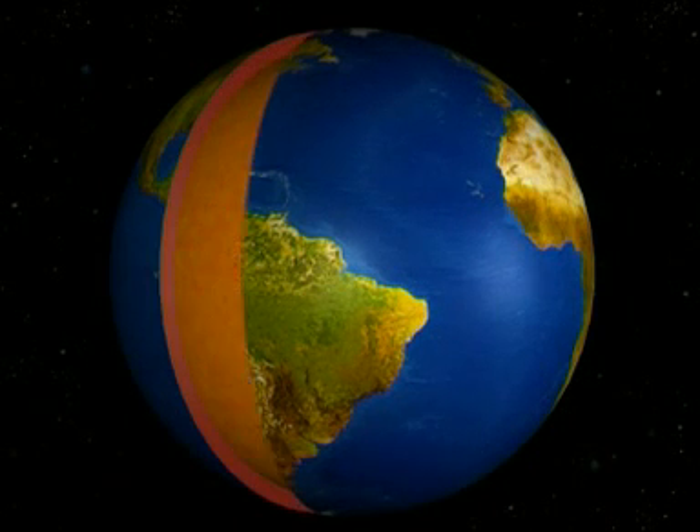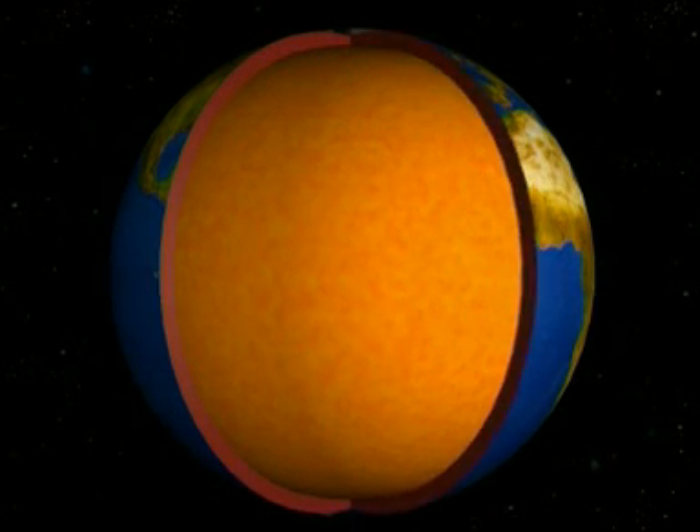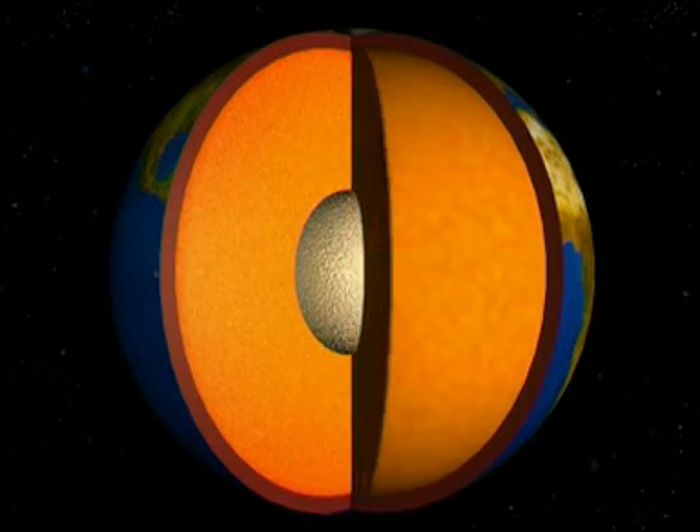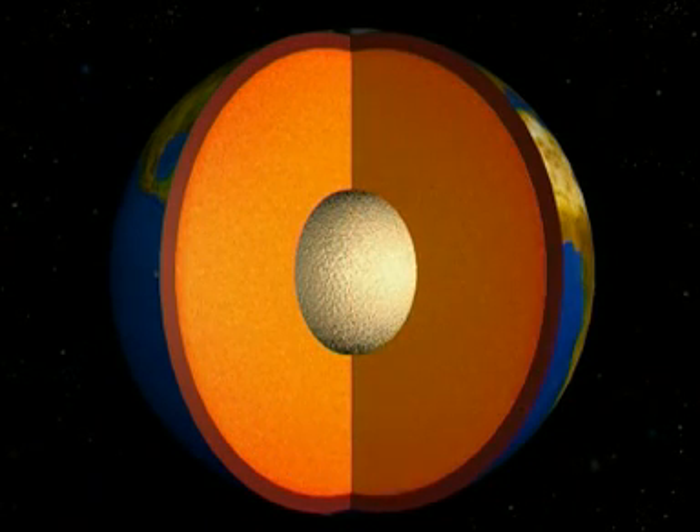Volcanoes happen at a weakness in the Earth's crust. The crust is very thin compared to the size of the whole Earth. Below it lies the mantle, an enormous layer of solid rock, which in some places gets hot enough to melt.